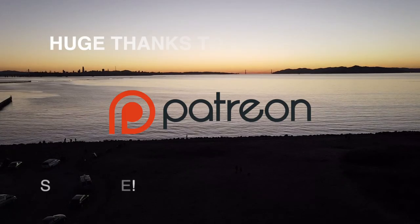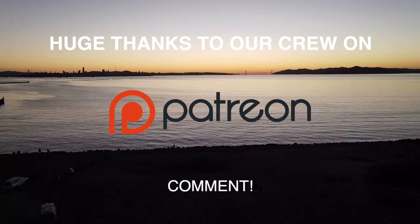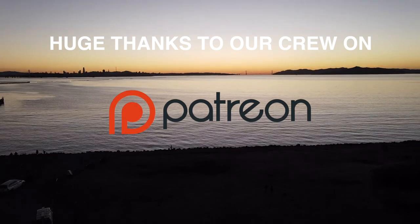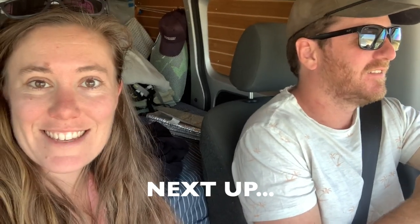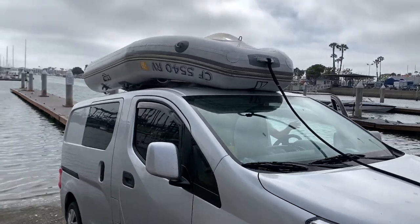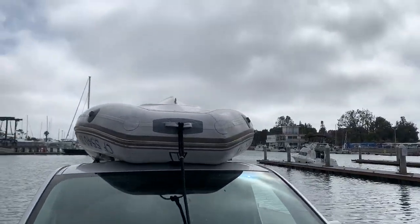Thanks for watching, and a big thanks to our Patreon crew. Please subscribe to our channel and join us next time for a road trip adventure down the coast. We're driving down south to Marina Del Rey to hopefully buy a dinghy we found on Craigslist. She's on there — now we have to figure out how to strap her down properly.